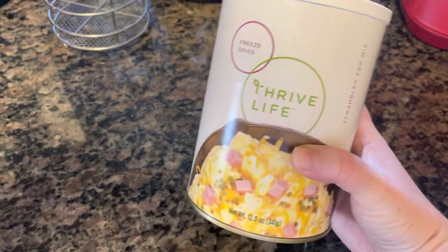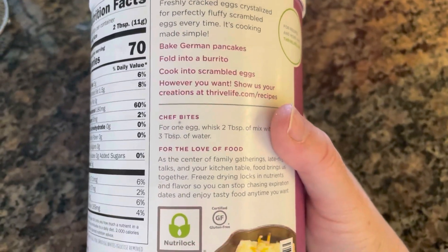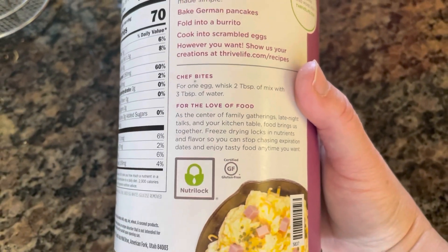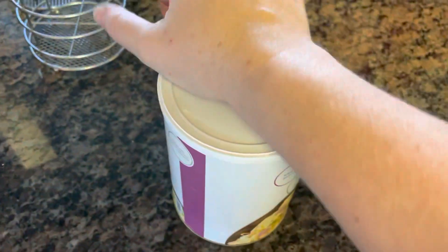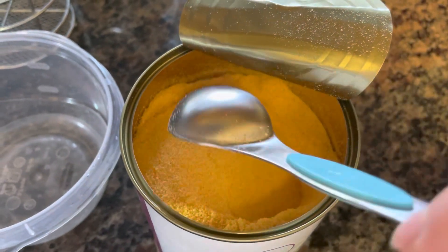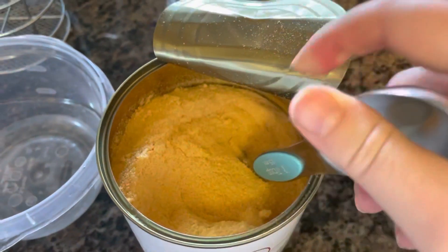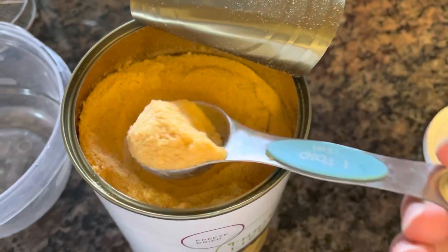I've got my milk in the refrigerator, and now I'm going to open up this Thrive Life Scrambled Egg Mix. For one egg, you whisk two tablespoons of mix with three tablespoons of water. This is what it looks like opened up. I thought there were supposed to be chunks of ham in here somewhere, according to the picture, but maybe not — maybe it's just showing you what you can add. I think this is just a scrambled egg mix and you add what you want.